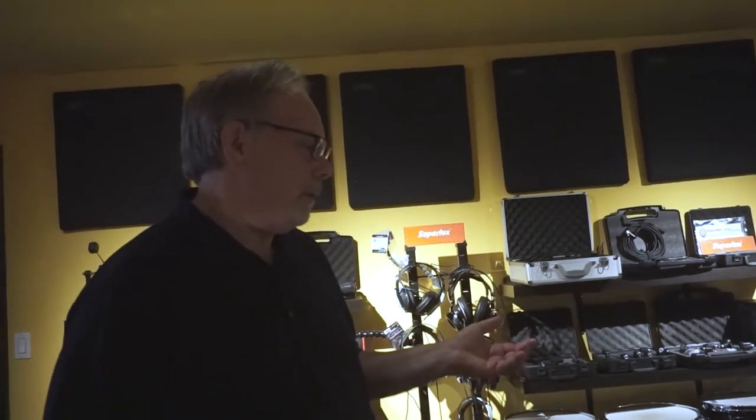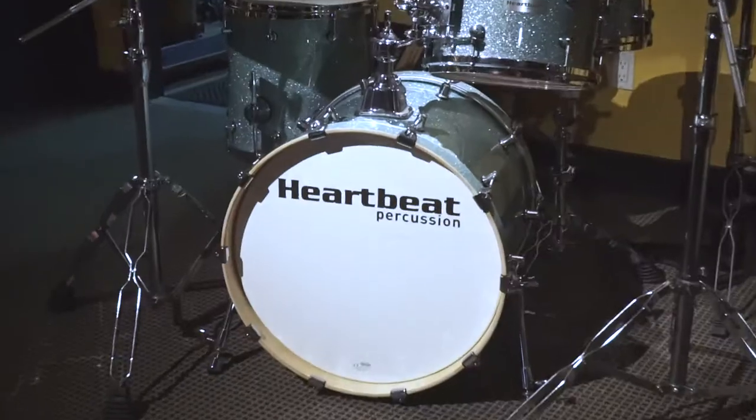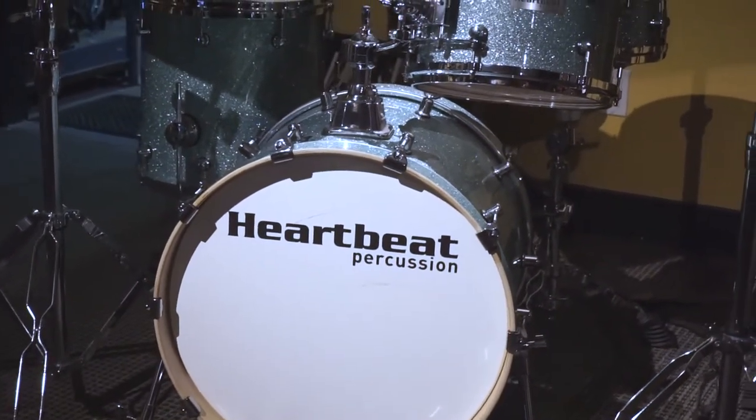Our focus with Heartbeat Drums is really simple — we don't make them here, we have them made to our specs. Just like all our products, we find a manufacturer we can work with that will build the quality and the product that we want. We chose all the specs and the hardware. The kit is six-ply maple, it's got die-cast hoops, it's got a Trick USA throw-off on the snare. We do them in 18-inch, 20-inch, and we've done some 22 and 24-inch kicks as well.